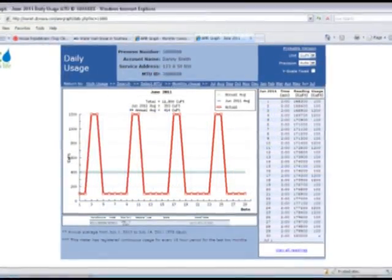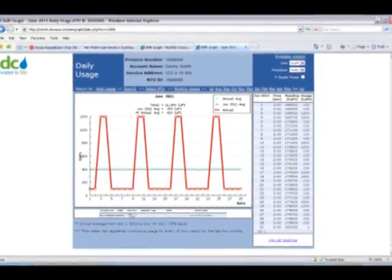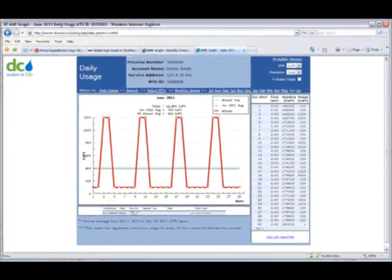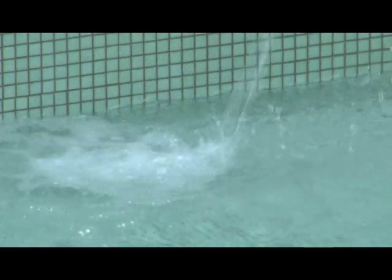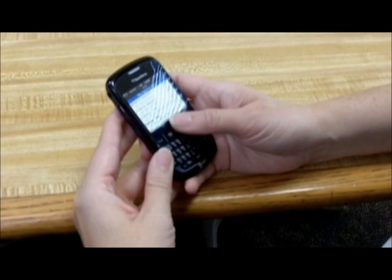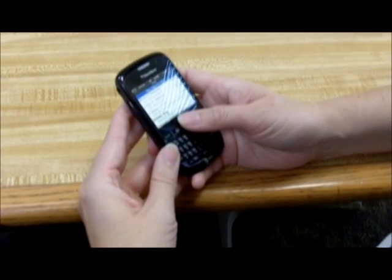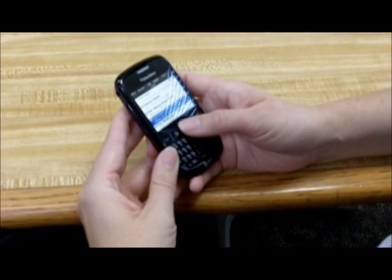Some causes for spikes in water usage are plumbing problems, running toilets, or outdoor use like landscaping or filling a pool. Alerts can be sent by email, phone, or text message and can go to more than one person. These alerts let customers know within days that there is a problem, rather than finding out at the end of the month with a whopping bill.